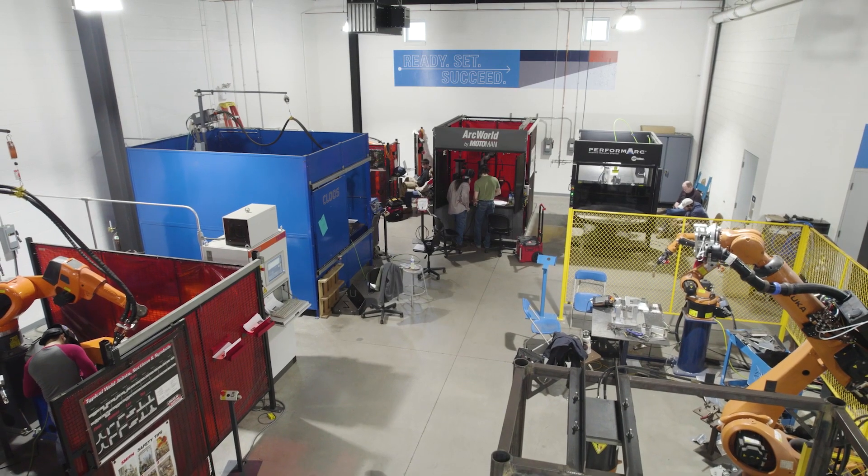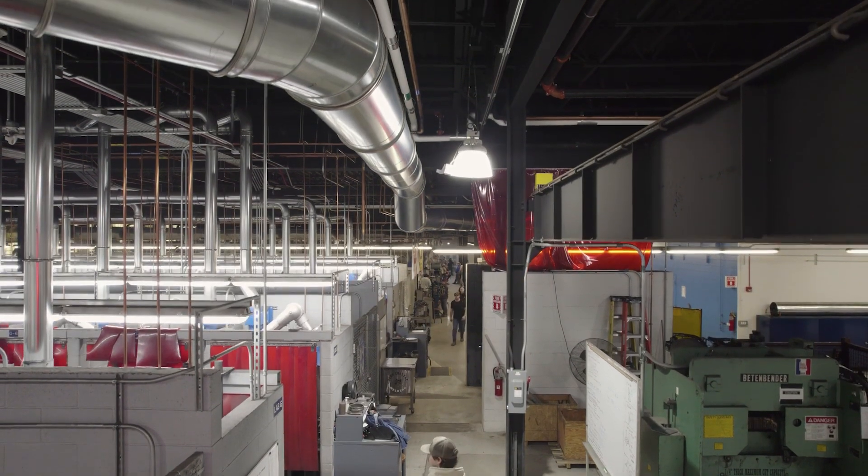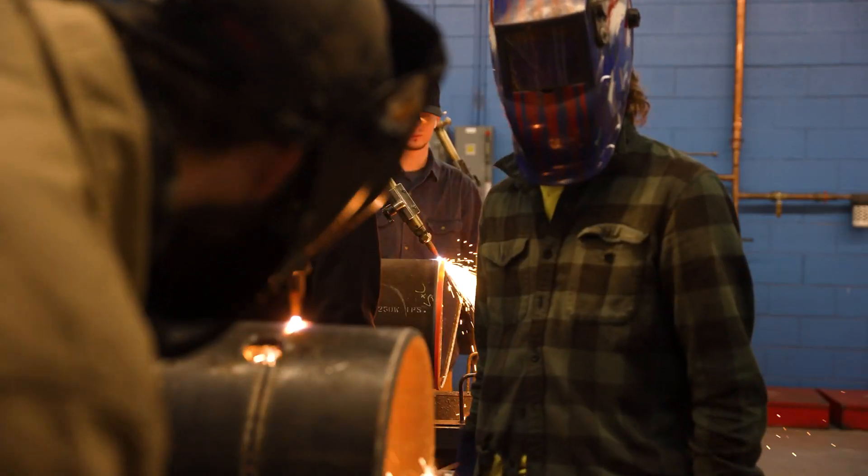The welding program here at Penn College is housed in a newly renovated facility that entails fifty-five thousand square feet of space. We have around 370 students currently.